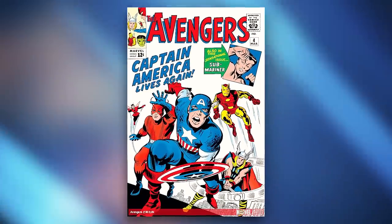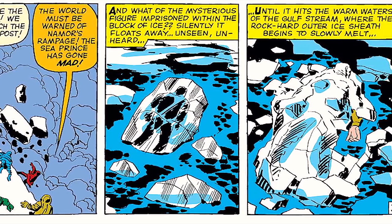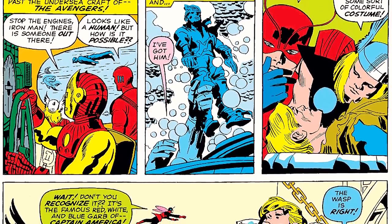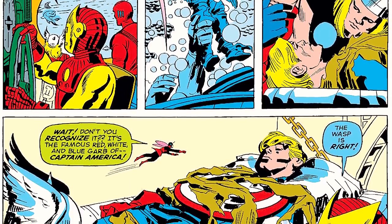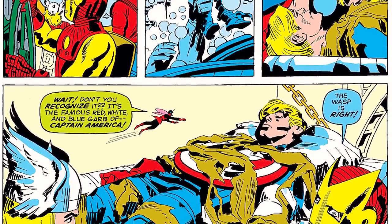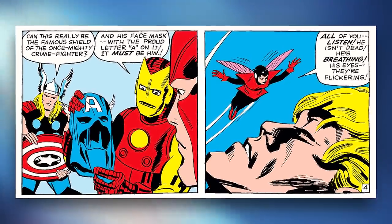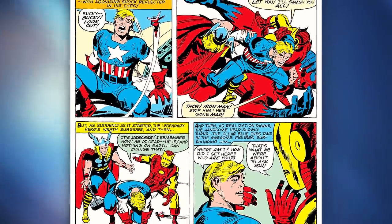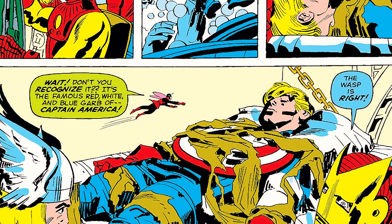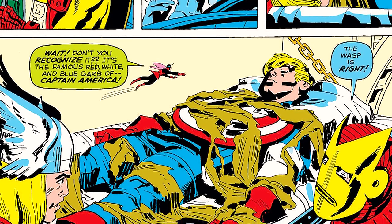Here we have the return of Captain America in Avengers Issue 4 — the iconic issue where Cap is found by the Avengers after being frozen in ice all these years. He's brought on board and put in a bed, giving us the famous image of Cap lying there with a shield on his chest as Thor says, 'Look, beneath his tattered clothes lies a colorful costume.' Wasp says, 'Wait, don't you recognize it? It's the famous red, white, and blue garb of Captain America.' Iron Man agrees, and Thor grabs his shield asking, 'Can this really be the famous shield of the once mighty crime fighter?' As they realize they found Captain America, the first Avenger. Cap wakes up, the Avengers explain everything, and he ultimately joins the team. The panel where he's lying there and the Avengers realize they just found the mighty Captain America is easily one of the greatest moments and panels in all of comic books.